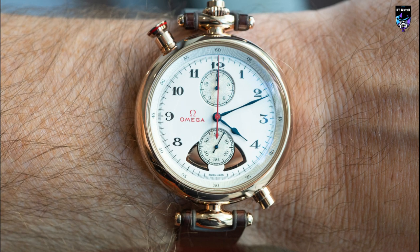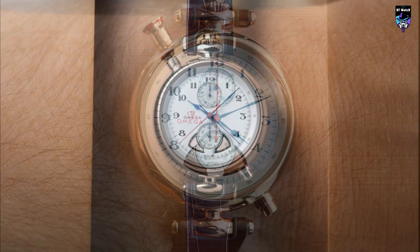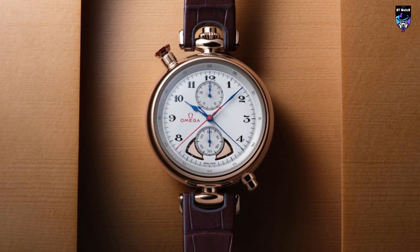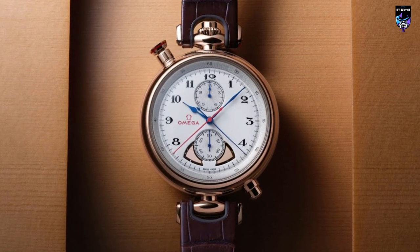The watch's special presentation box in walnut features a resonance plate made of spruce to amplify the sound of each chime, and includes an additional leather strap and two-letter cords, allowing the timekeeper to wear it as a discreet pocket watch or a stopwatch around the neck.